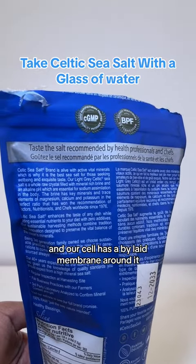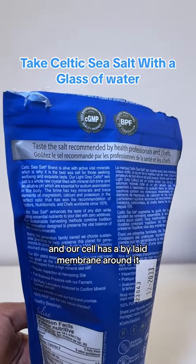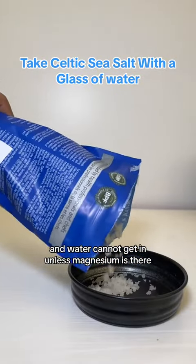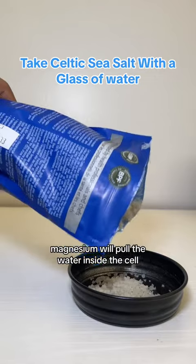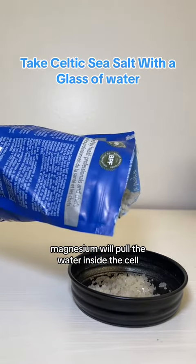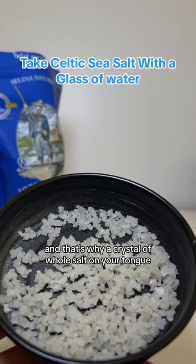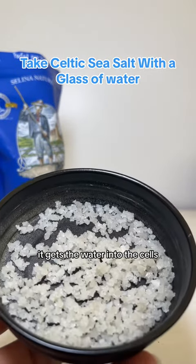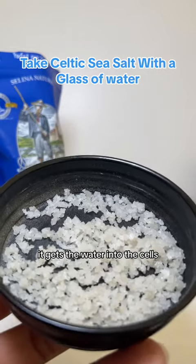Our cell has a bilayered membrane around it, and water cannot get in unless magnesium is there. Magnesium will pull the water inside the cell. That's why a crystal of whole salt on your tongue before every glass of water gets the water into the cell.